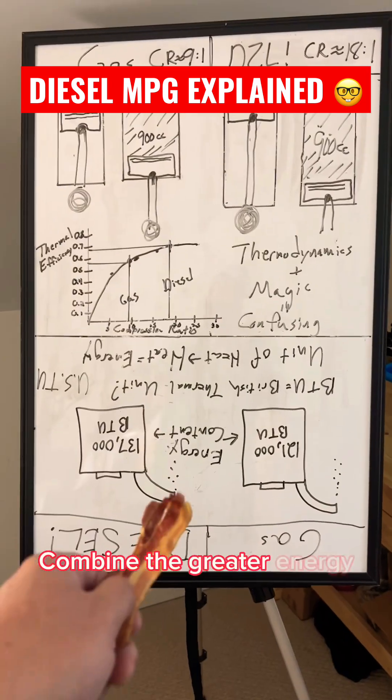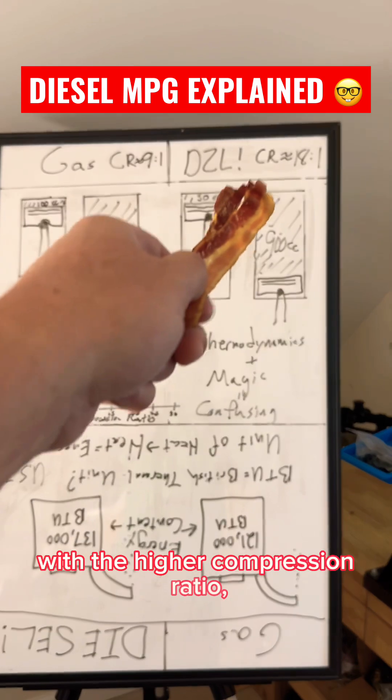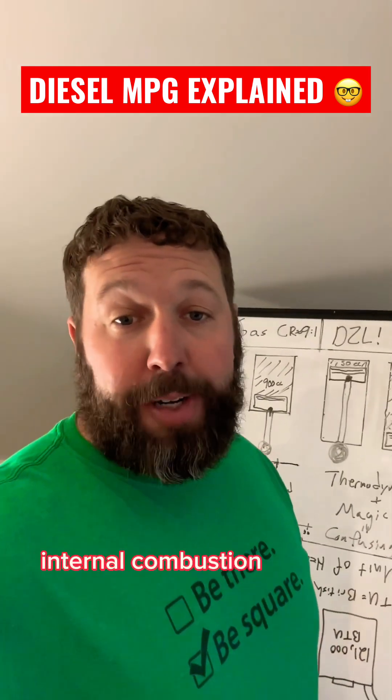So there you have it. Combine the greater energy content with a higher compression ratio and you get the most efficient internal combustion engine in the universe.